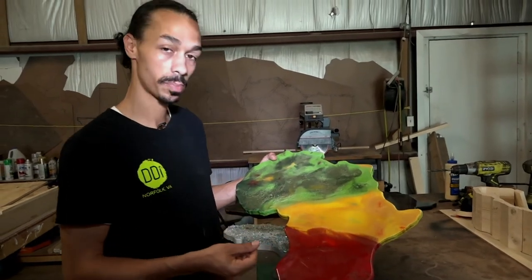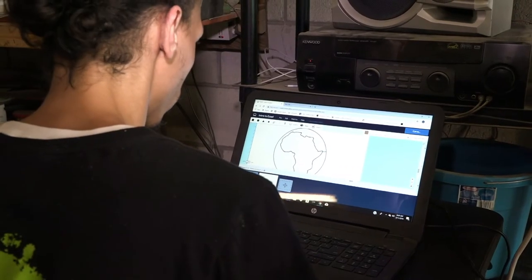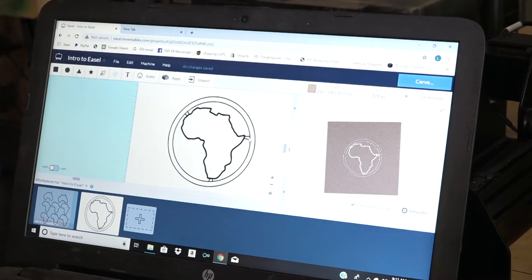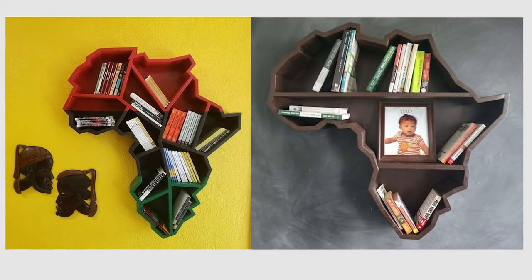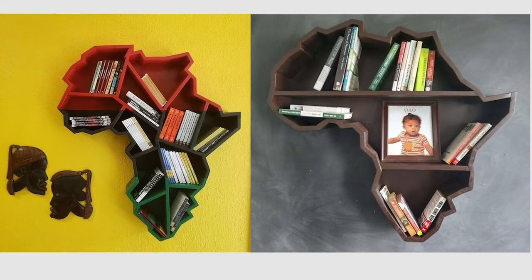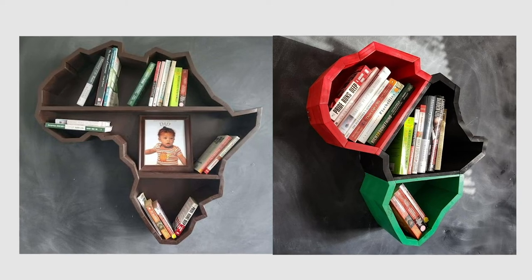Flanders' work combines individually mixed color and large CNC machinery to execute his designs, including his signature bookshelf. The Africa bookshelf design is my largest item — it's what I'm most known for. It was to represent Africa in a different light that the world doesn't like to show. It represents the history of Africa, the true education of Africa, and what came from that continent.